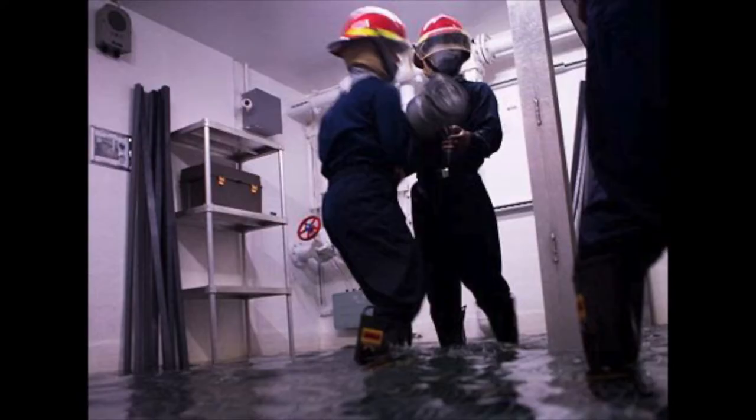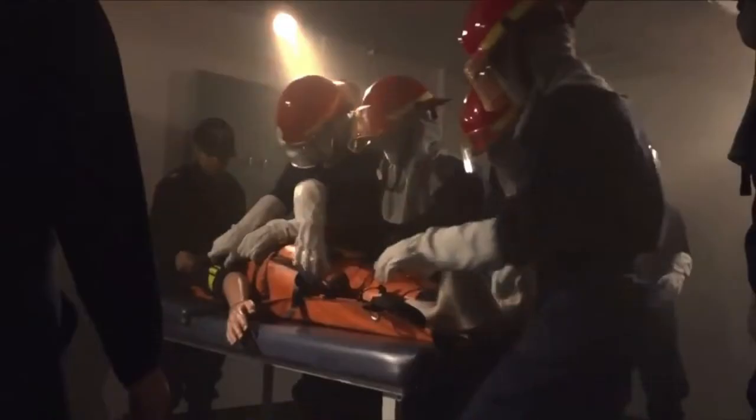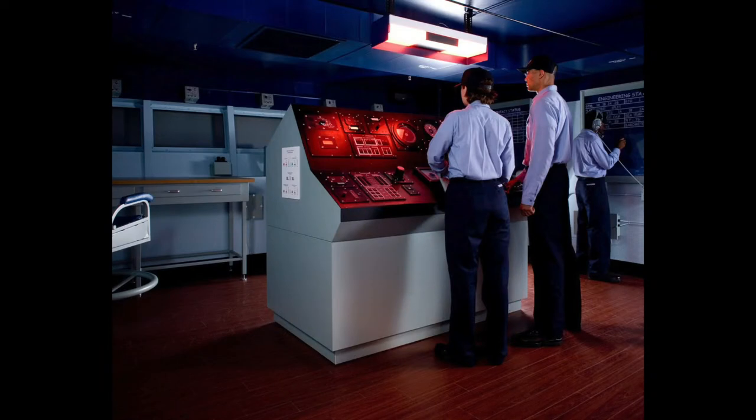The Traer is designed to create realistic test training scenarios for recruits during a 12-hour Battle Stations 21 experience, as a test of their skills and teamwork learned during their eight weeks of boot camp.